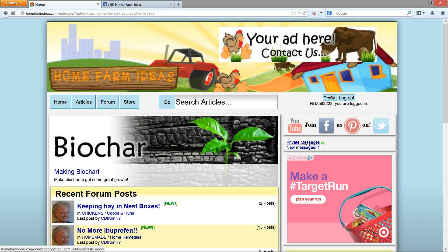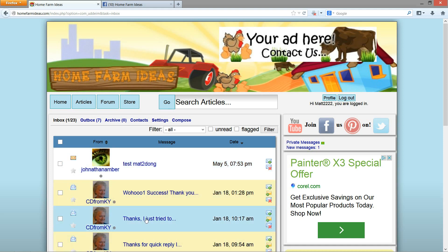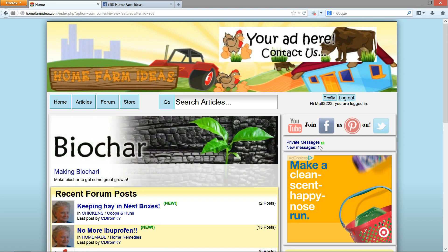Here we have a private message area. Just like on Facebook, when you get a private message, you can send and receive private messages here. You have an inbox, an outbox, you can archive messages, create a friends list, and compose messages. If you get any messages, they'll pop up here.